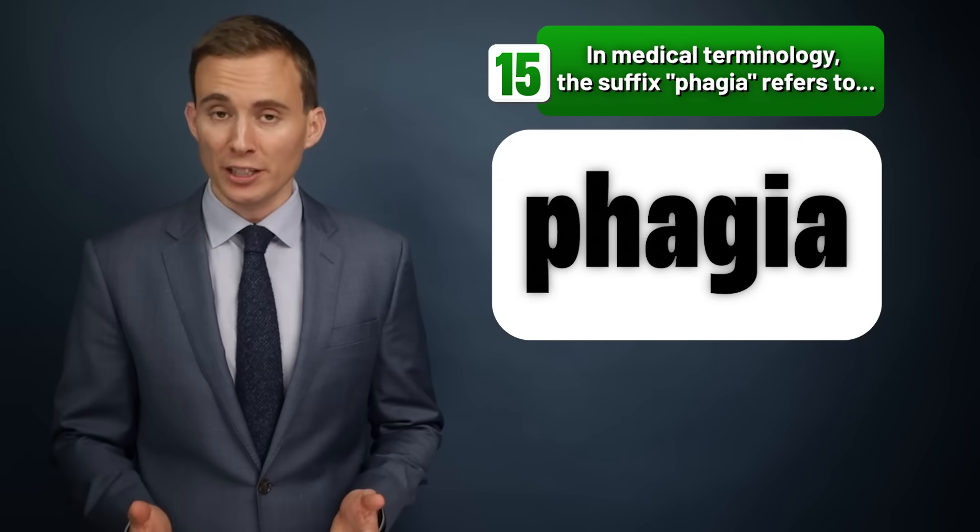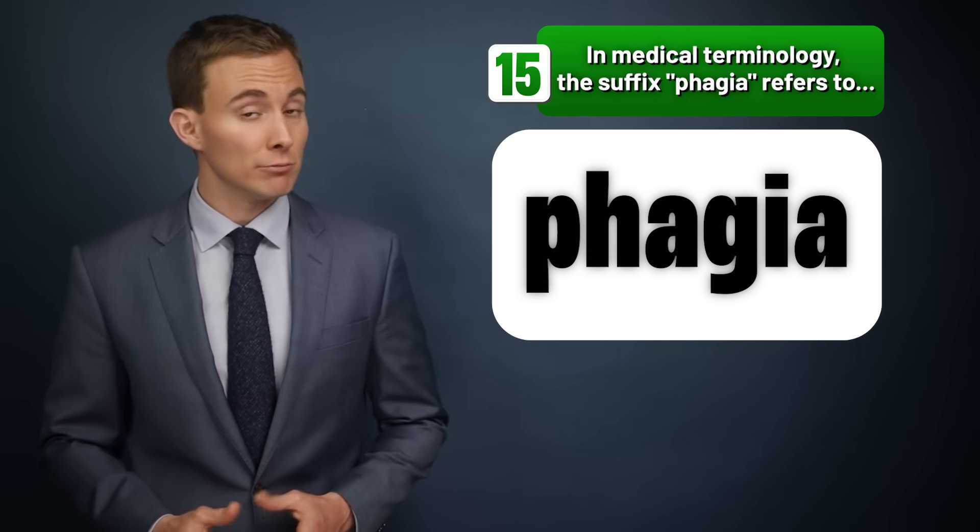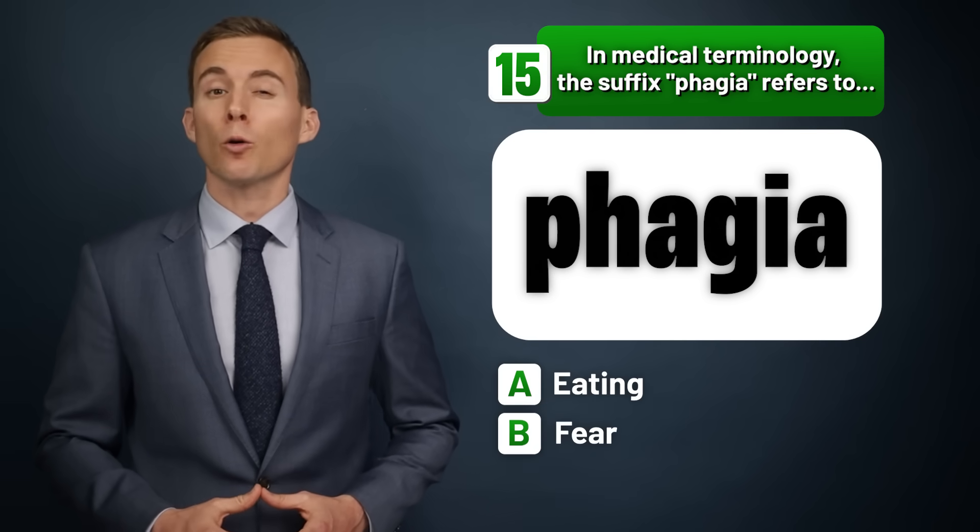In medical terminology, what does the suffix -phagia refer to — eating, fear, or pain?